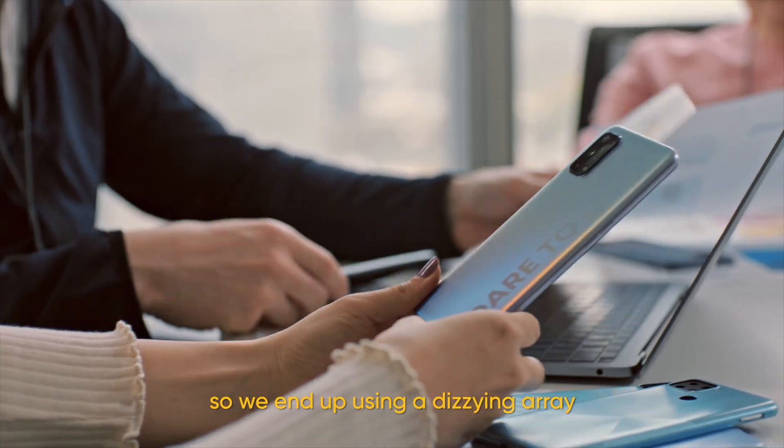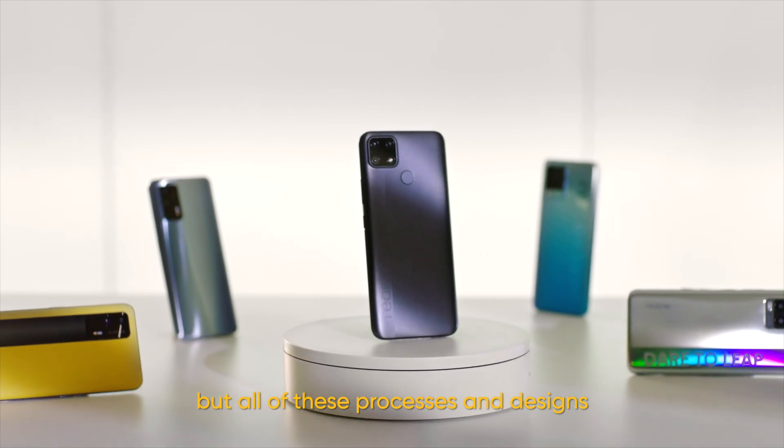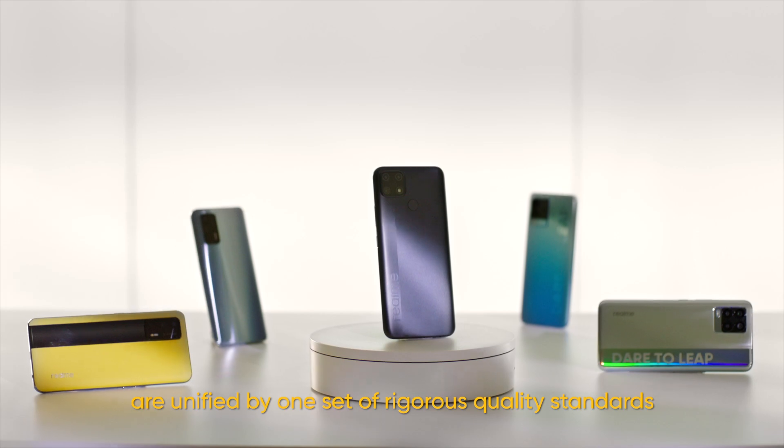Each Realme series has its own style, so they end up using a dizzying array of manufacturing processes and materials. But all of these processes and designs are unified by one set of rigorous quality standards.